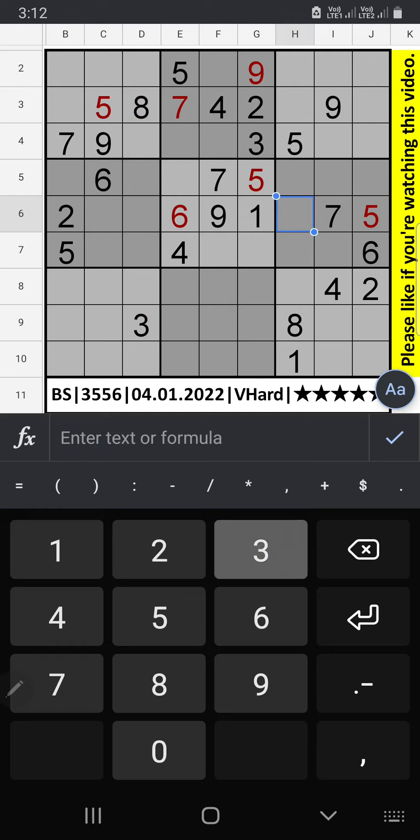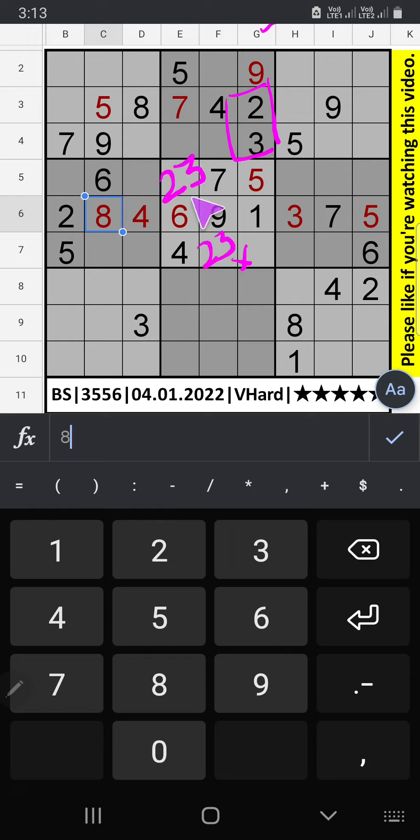Column G we have 2 and 3. 2 and 3 can come in these cells. 1 and 3 will confirm in these cells; 2 and 3 will confirm later. Then in this grid only 1 number is remaining: number 8. 8 is confirmed here. There are 3 numbers remaining: 1, 3, and 6.